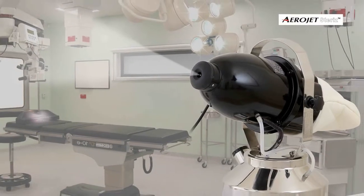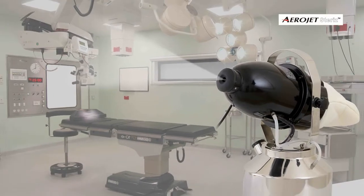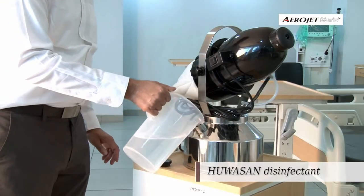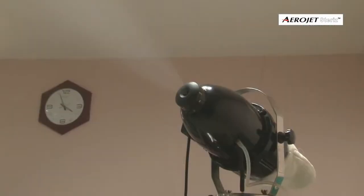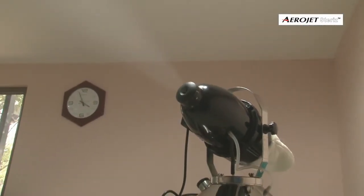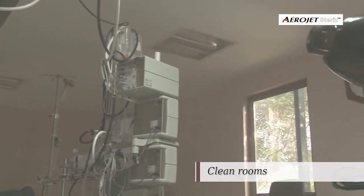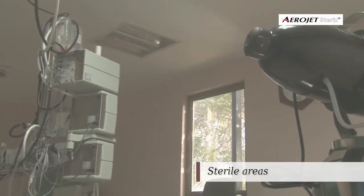Our next-generation aerial disinfection machine, Aerojet Steris, combined with hydrogen peroxide-based disinfectants, generates dry aerosol vapor offering an extremely reliable and validated bio-decontamination process for critical care areas, clean rooms, and sterile areas.